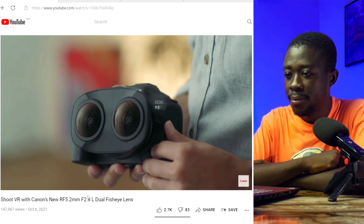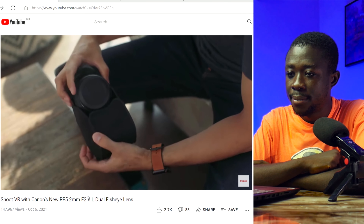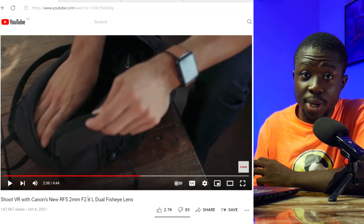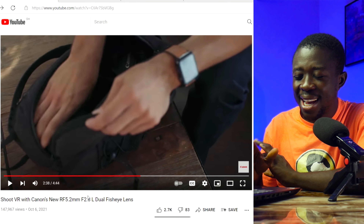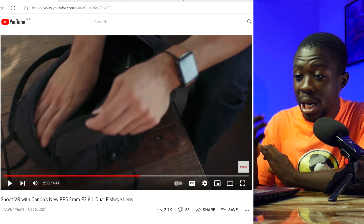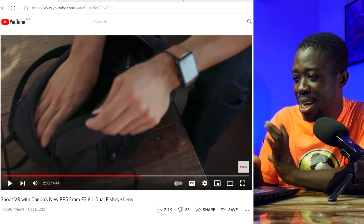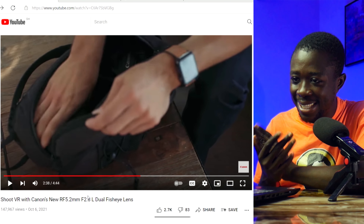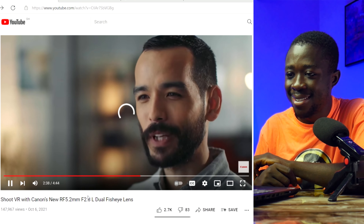One of the first things you notice when handling this lens is how compact it is. Previously, shooting VR required a dedicated VR camera, custom rigs, or multiple cameras. Now you can easily add the power of VR to your camera bag alongside your favorite Canon lenses. The simplification is amazing — just two years ago from 2021, making a VR video required extra rigs and equipment. Now it's ready to go right out of your bag.